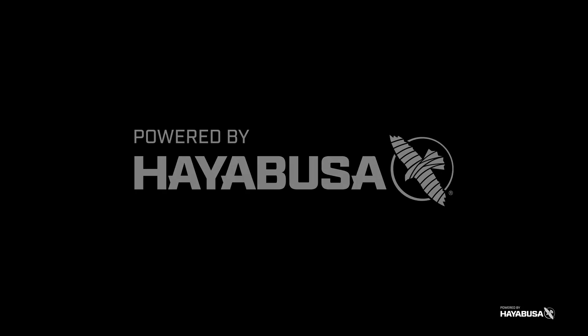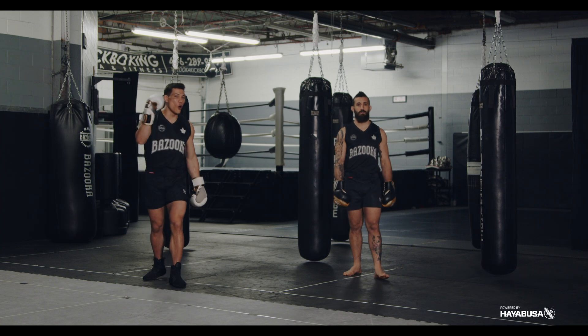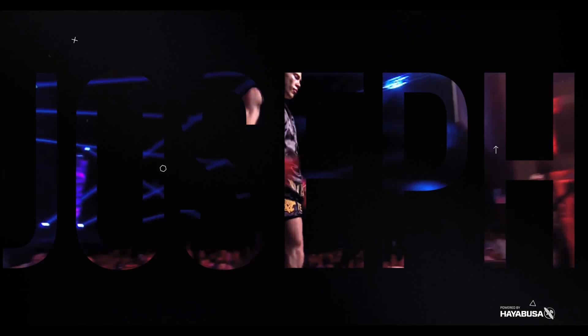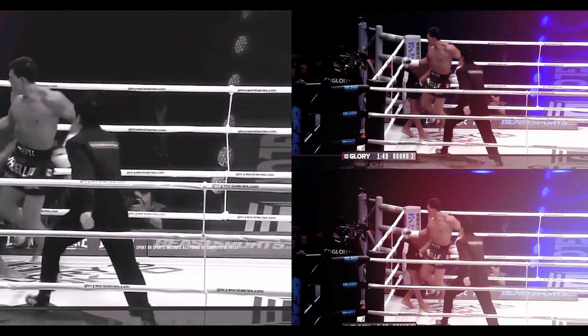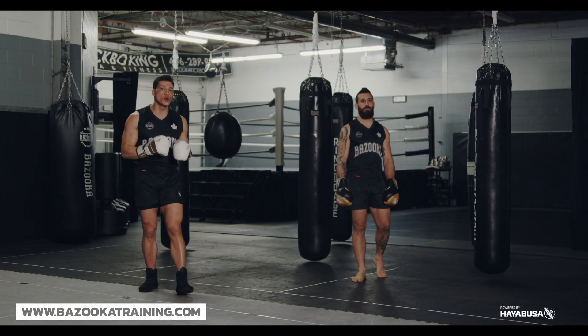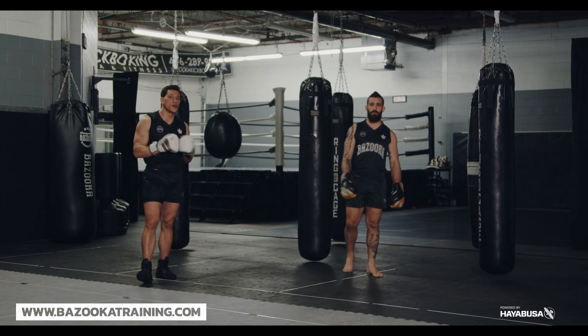Welcome back to Bazooka Kickboxing and MMA. Today's episode is powered by Hayabusa. It's all about bringing old school techniques into the new school.